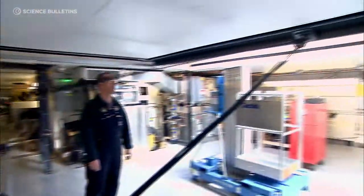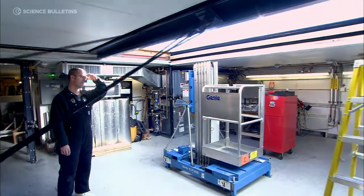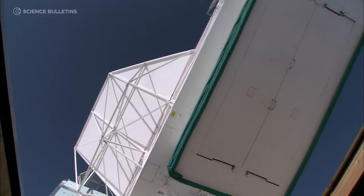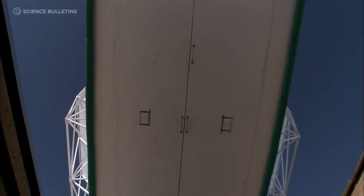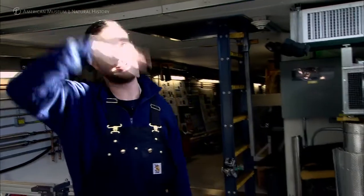Right now we've got the telescope coming in from its nominal observing position to its dock position — basically coming in to park. It kind of zooms down real fast until it gets to about three feet away, and then it slows down and comes in nice and soft. But it's pretty exciting when you've got it coming in fast like that. It's a pretty big machine just swinging down at you.